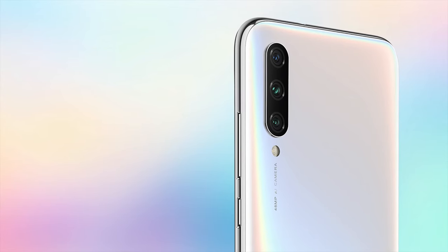The Xiaomi Mi A3 has a display size of around 6.08 inches, a triple camera, and a Snapdragon 665 processor. There is 4GB RAM and 64GB storage, as well as an AMOLED panel.